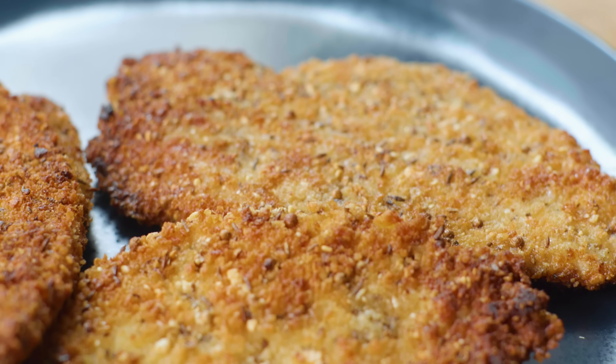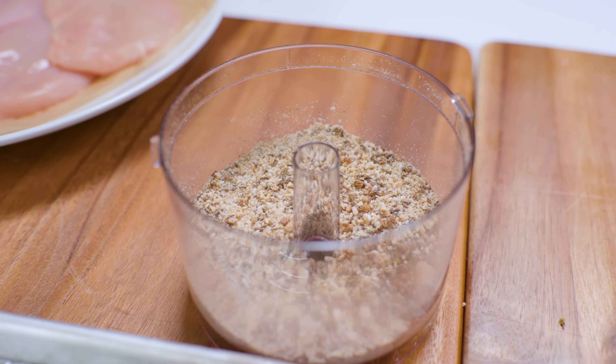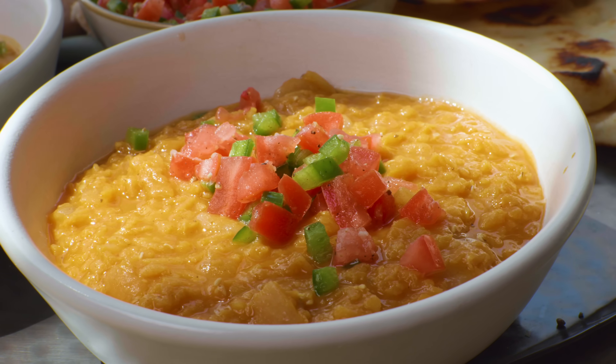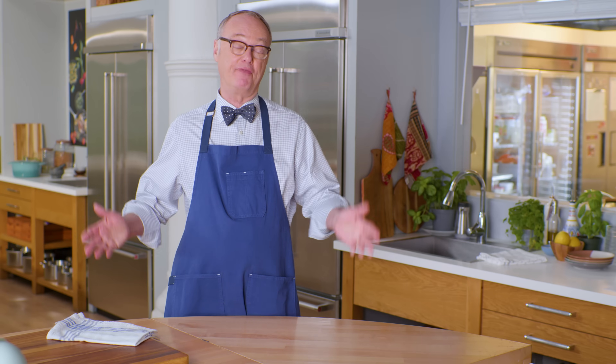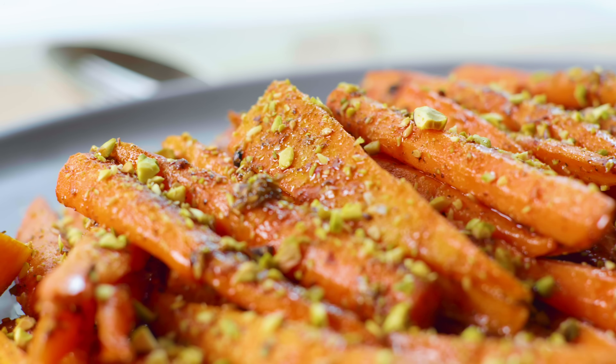Here are three of our favorite spice recipes: a dukkah-crusted chicken cutlet — dukkah is a ground nut spice which also has sesame seeds, cumin, coriander, maybe fennel. Then we're going to take a berbera from Ethiopia and use it with a spiced lentil stew. And my favorite spice mix of all is za'atar, and we're going to use that with roasted carrots. If you think your cooking is a little bland and you want to perk it up, stay tuned.